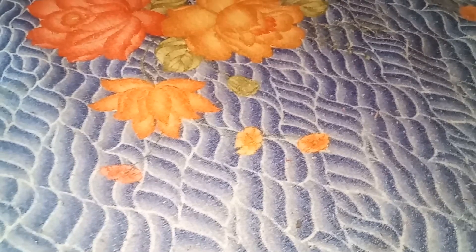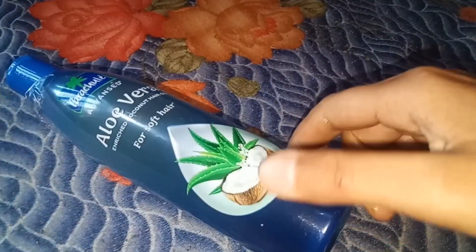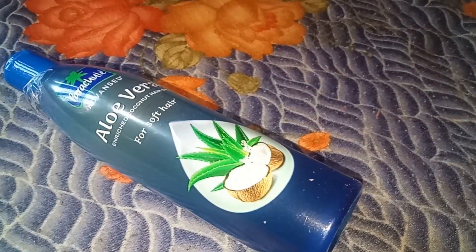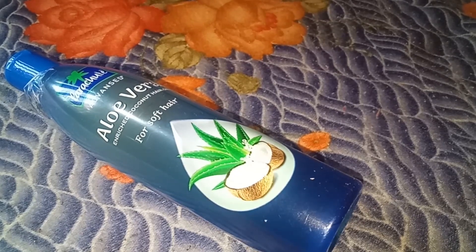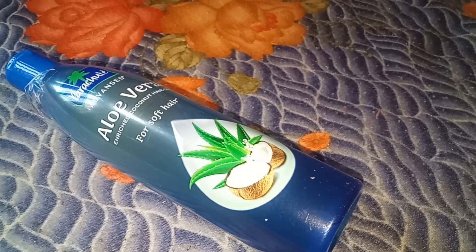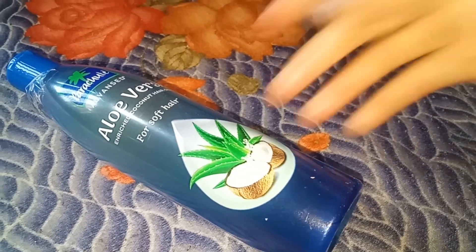It is really good. I highly recommend it if you want non-sticky hair. It works like a serum, which makes it very effective. You can definitely try it.